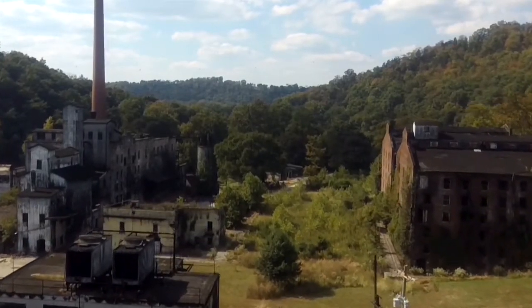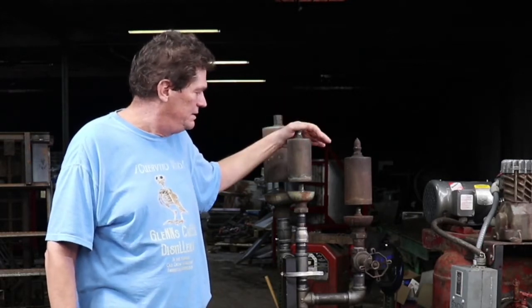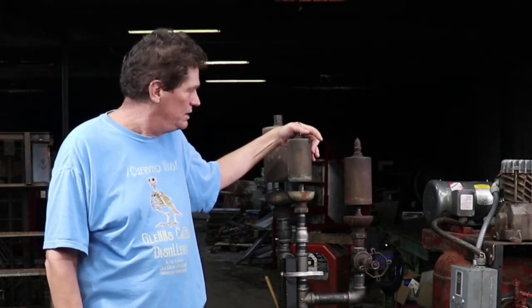At Glens Creek Distilling, one of the things we really try to do is preserve some of the history of this legendary distillery, Old Crow Distillery. We're grateful to Rod Hatt for discovering the old whistles that were used here to announce the start of shifts, breaks, lunch, and the end of shifts. These whistles, fortunately, were not found by the previous owners who were in the salvage business, because they would have discovered that these are made out of brass, which would bring a few dollars at the scrapyard.